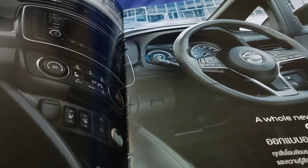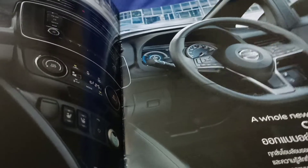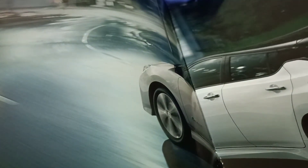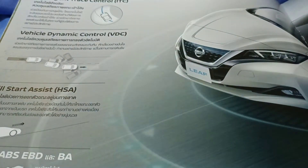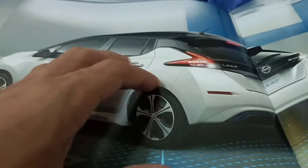The Nissan Leaf changed its price to 1 million 499 thousand baht. I'm not sure how many people would actually buy this car. It's really hard to find on the road — you rarely see someone driving one of these.